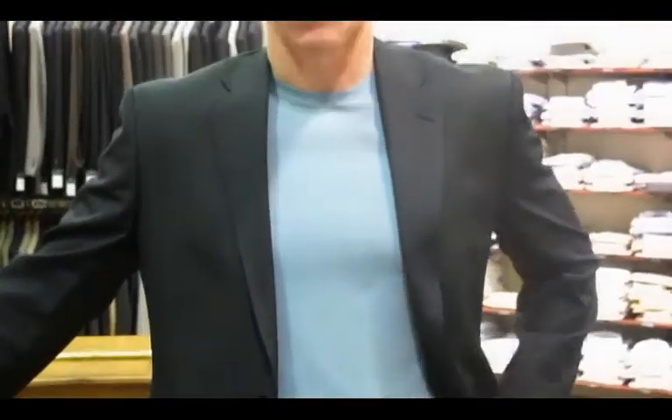Here's another way to wear a suit. You can wear it with a simple nice t-shirt instead of a shirt and tie — a little more casual. It's a fun way to wear a suit.